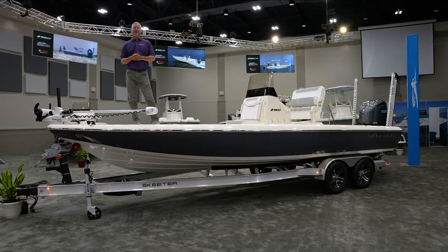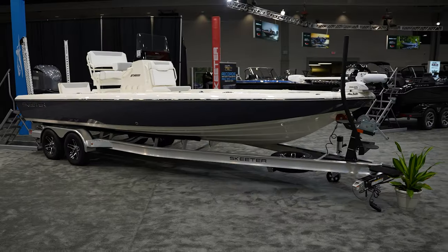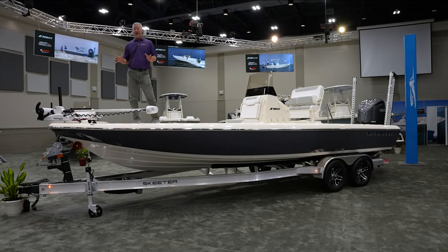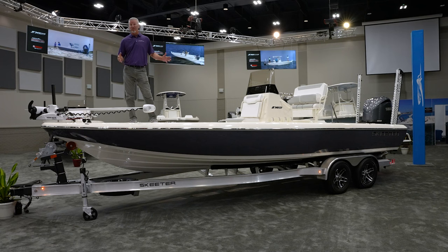My name is Captain Ryan Rickard. I'm here at the Skeeter dealer meeting in Longview, Texas, wanting to talk about our new SX 241. There's been a lot of buzz and hype about this boat coming out, and I'm super excited to walk through and show you some of the new things it offers.